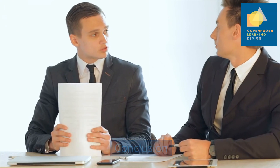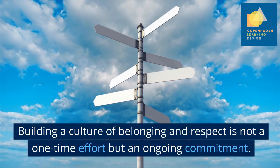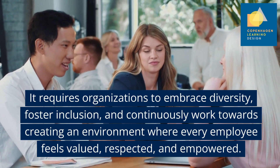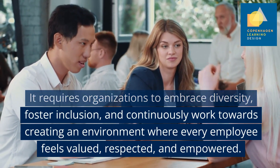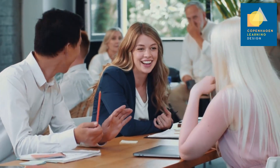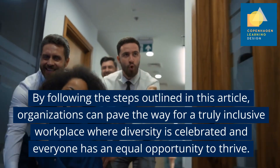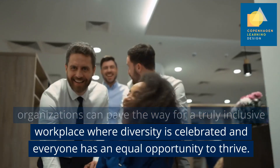Building a culture of belonging and respect is not a one-time effort, but an ongoing commitment. It requires organisations to embrace diversity, foster inclusion and continuously work towards creating an environment where every employee feels valued, respected and empowered. By following the steps outlined in this article, organisations can pave the way for a truly inclusive workplace where diversity is celebrated and everyone has an equal opportunity to thrive.